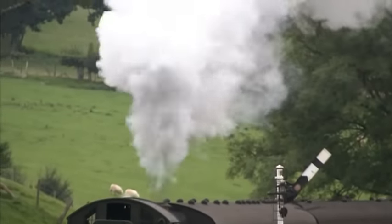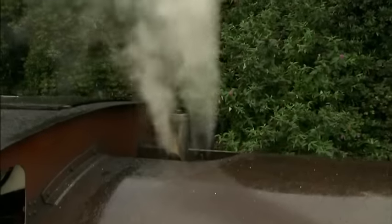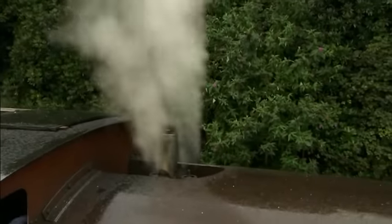Steam is made from water, which is heated by a very hot fire. When the water is bubbling and boiling, it turns to steam.